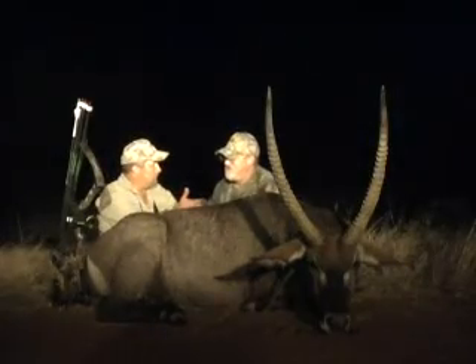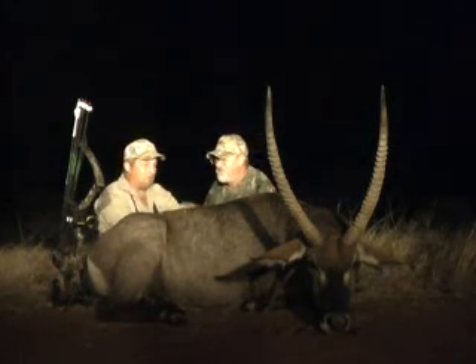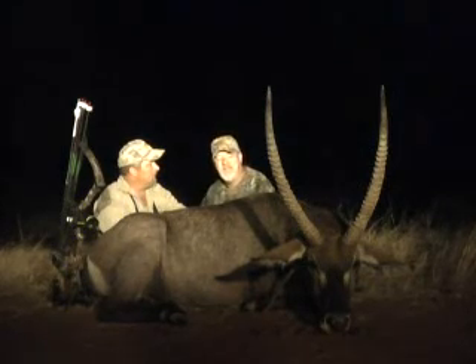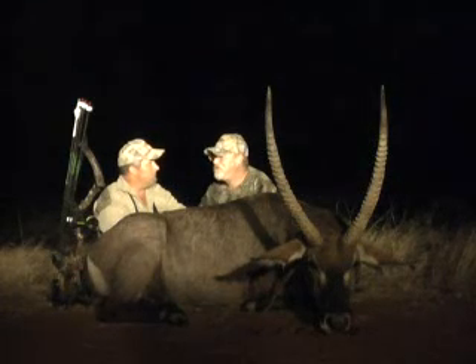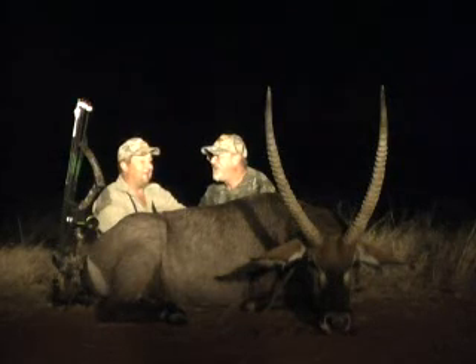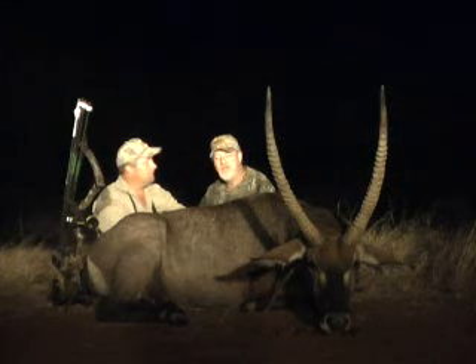Darren, congratulations on this nice waterbuck shot, eh? Thank you. Tell us something about this big guy. Well, we've been hunting waterbuck for two days now, and this is the biggest that we've seen. He finally came into water just before dark, and we got a shot on him, and we got him. Get him on the ground and he just keeps growing. He's a nice trophy — he's bigger than he looked when we shot him. So I'm pleased.